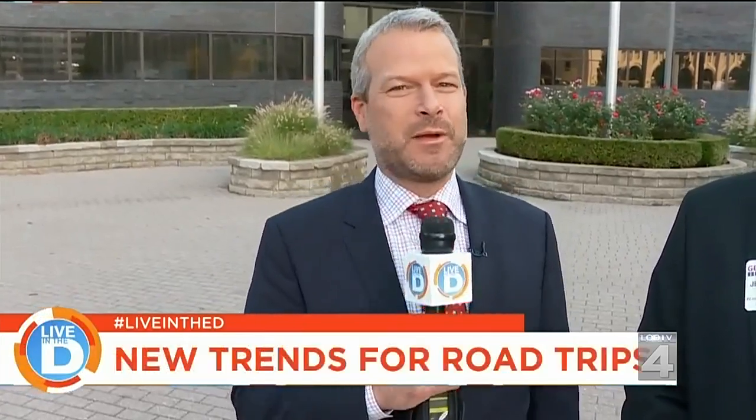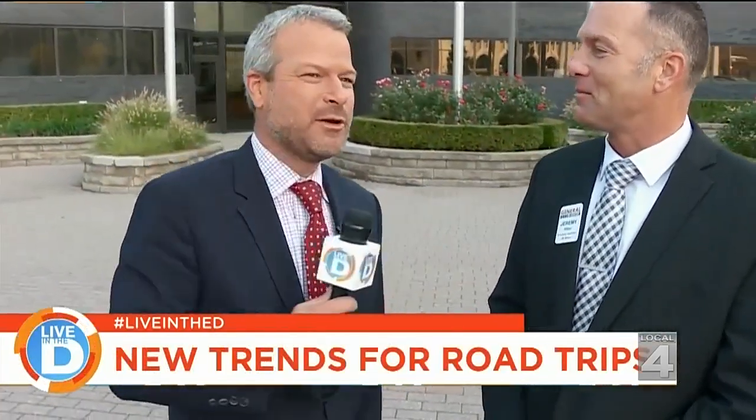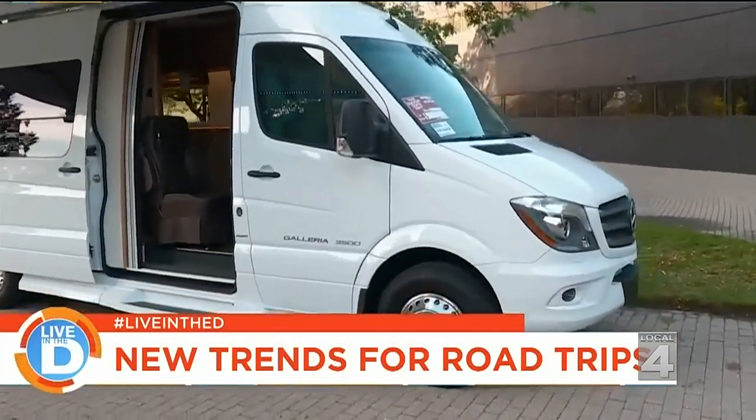Local 4 Plaza, it's time to talk RVs and campers because of the big show at the Suburban Collection Showplace. Jeremy Miller's here with General RV. How's it going? Fantastic. How are you today? I'd be doing much more fantastic if that was in my driveway. Show everybody at home — what are we looking at there, Jeremy?